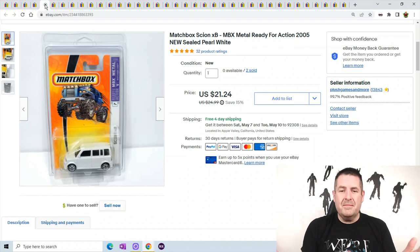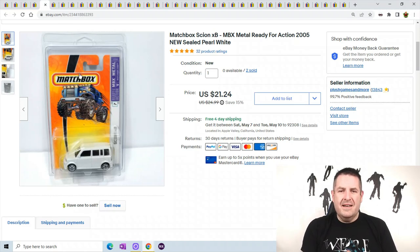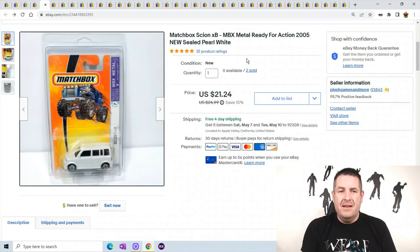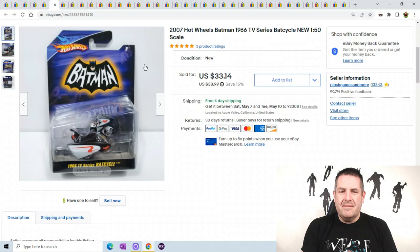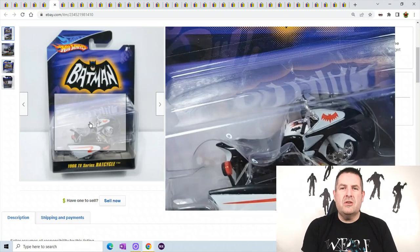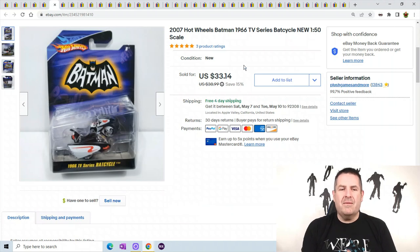Talking about cars — Scion cars have been selling out for me super fast. So if you find any of these Scion trucks or vans, make sure you comp them and list them up. This one sold for $21.24. This Batman Bat Cycle sold super fast within two days of me listing it — this is the second one I had, so all I had to do was relist it. This one sold for $33.14.